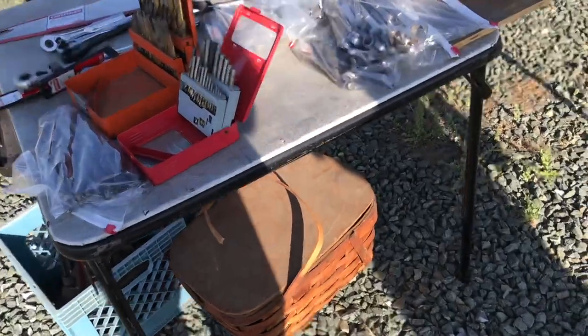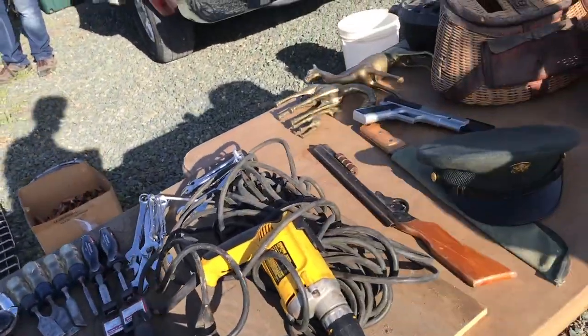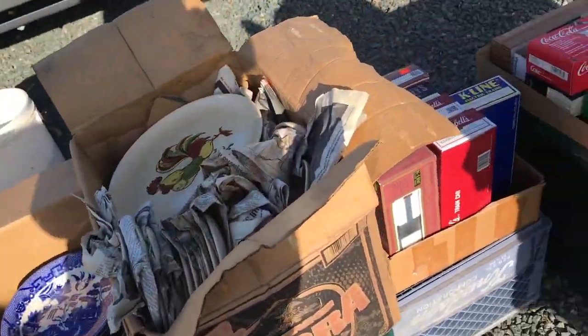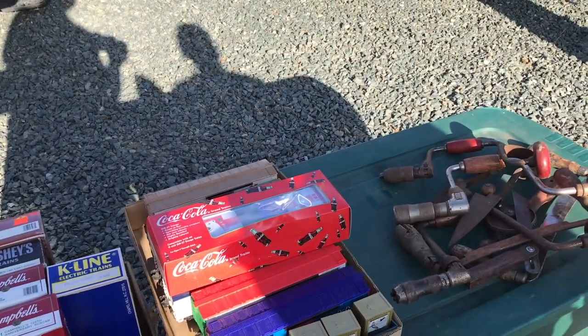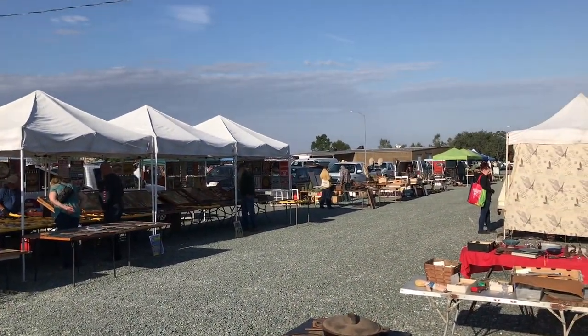There was all kinds of things there — there was furniture, a lot of tools, hand tools, power tools, BB guns, fishing equipment, plates, dishes, model trains, vintage trains new in the box, more hand tools. You can see there's cast iron stuff there, and there were just hundreds of vendors there.